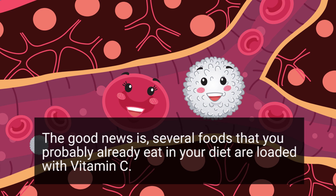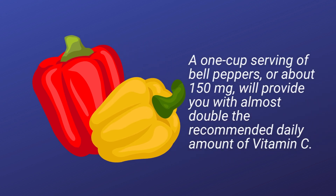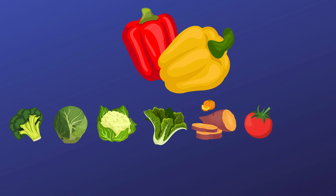The good news is there are several foods that you probably already eat that are loaded with Vitamin C. Take bell peppers for example — a one-cup serving of bell peppers, or about 150 milligrams, will provide you with almost double the recommended daily amount of Vitamin C. Other foods that are high in Vitamin C include broccoli, Brussels sprouts, cauliflower, leafy greens, sweet potatoes, tomatoes, and squash.